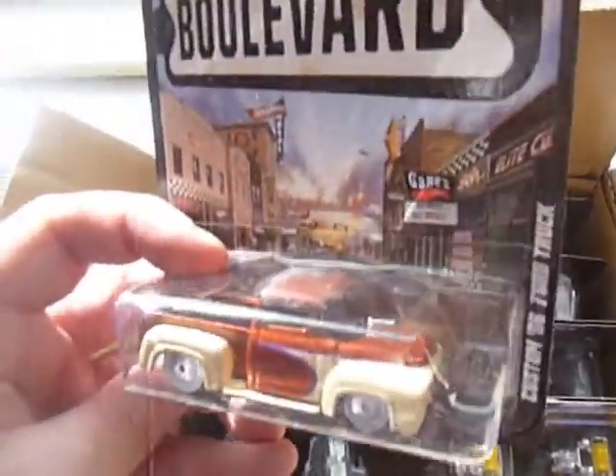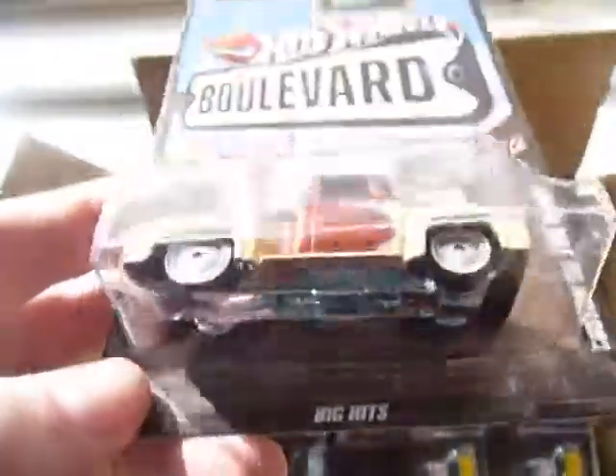Next up we have — I think this is a carryover — a Custom 56 Ford truck. Another nice casting.